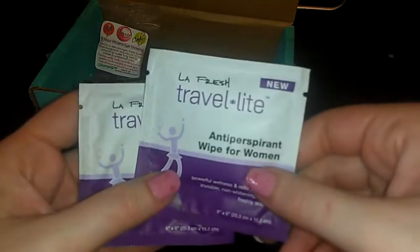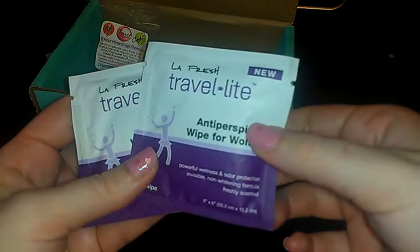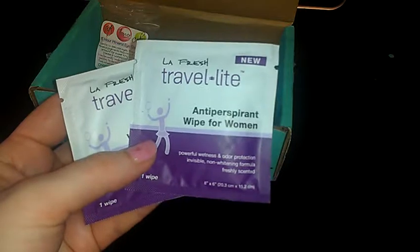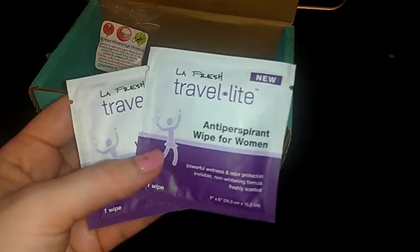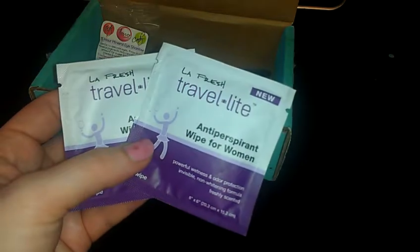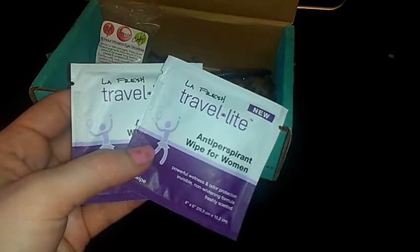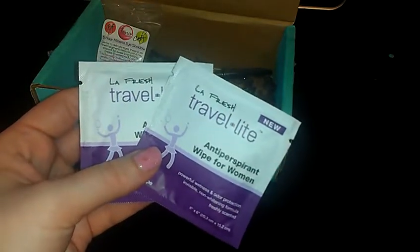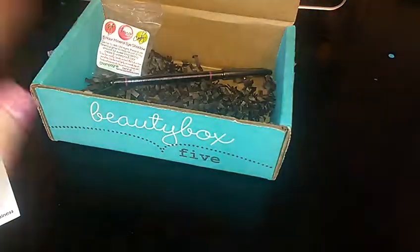Next thing we have in here are the LA Fresh Travel Light Anti-Perspirant Wipes for Women. They are supposed to be powerful wetness and odor protection, invisible, non-whitening formula and freshly scented. They gave us two wipes, which is nice — that will give you enough to get an opinion on whether you like them or not. These come in a box of 48 for $20, so that's cool to throw in your purse in case you leave without putting deodorant on. Honestly I'm not really prone to doing that, so it's a cool concept but not something I personally really care to have.